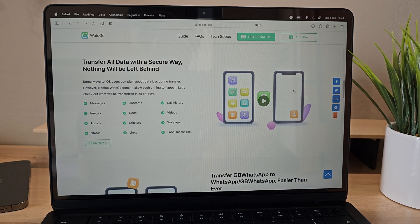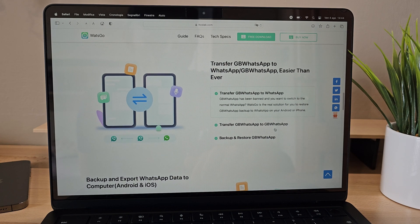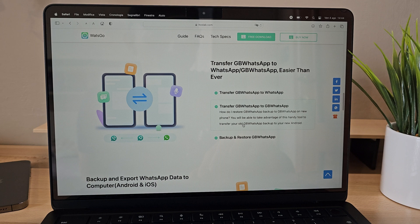The best part is that there's no need to restore your phone to factory settings. Another fantastic feature is the ability to perform selective transfers — we can decide which chats to transfer, whether to keep only images without videos for memory savings, or choose to transfer everything within WhatsApp, giving us greater control and flexibility in data management.